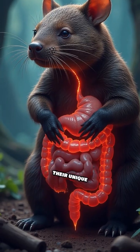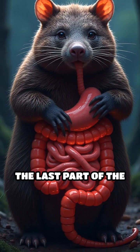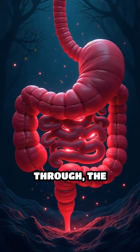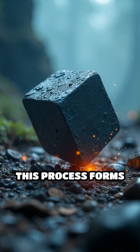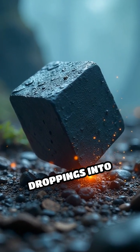The reason lies in their unique digestive system. Inside a wombat's gut, the last part of the intestine has regions with varying thickness and elasticity. As waste moves through, the intestine squeezes it slowly, drying it out and applying uneven pressure. This process forms sharp edges and flat sides, turning soft droppings into little cubes.